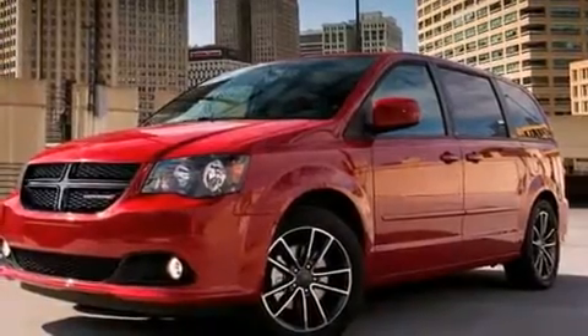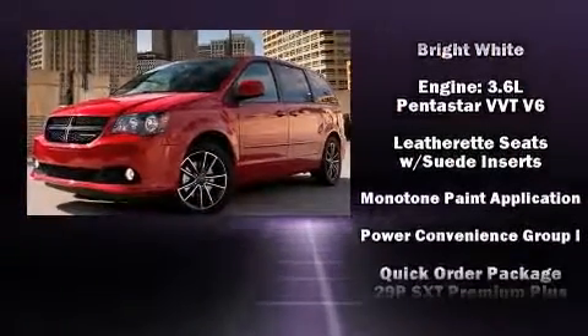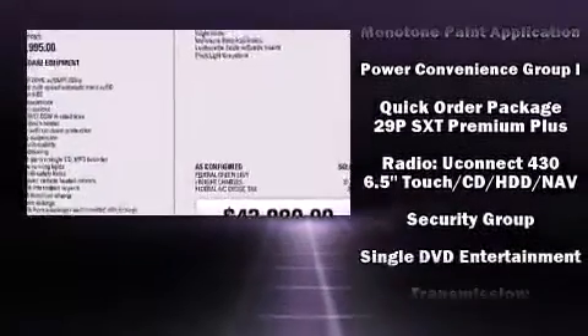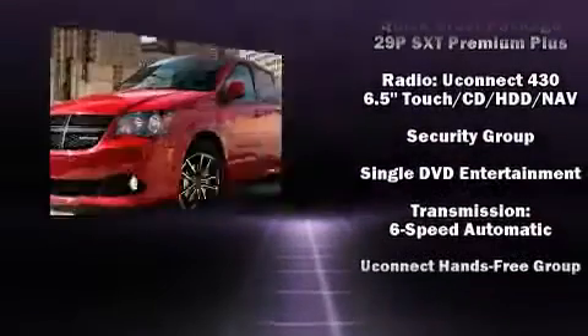Dodge ensures the safety and security of its passengers with equipment such as traction control, brake assist, and four-wheel disc brakes with ABS.